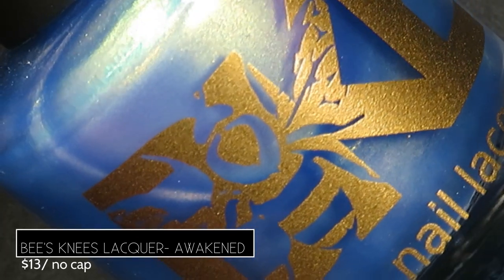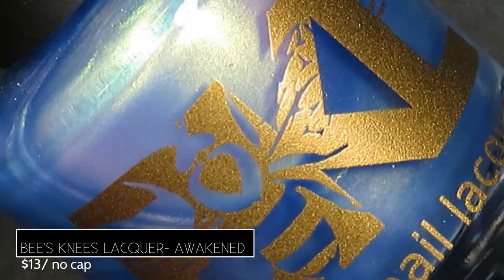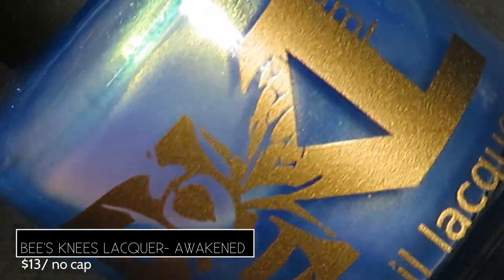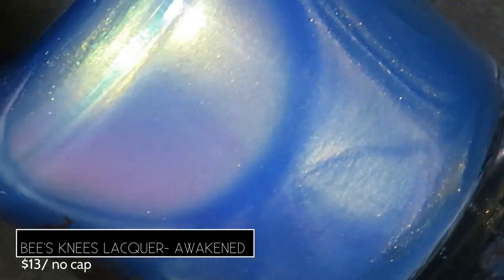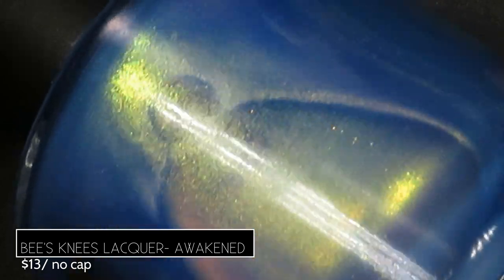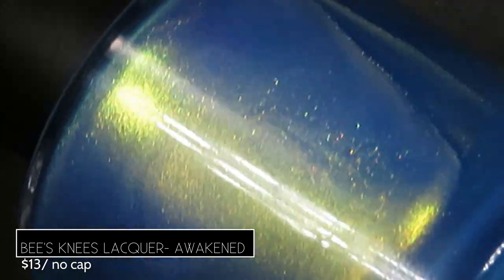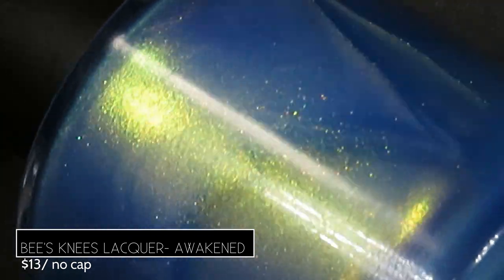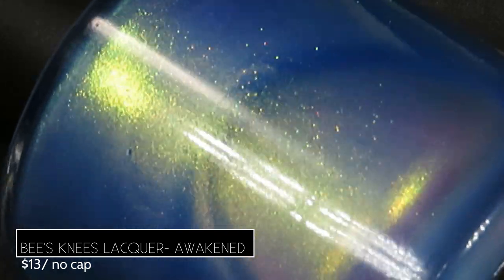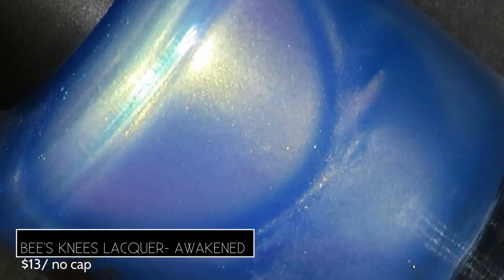Bee's Knees Lacquer brings us Awakened, described as a soft sky blue with shimmer that shifts white gold to gold to emerald to blue at extreme angles, retailing for $13 with no cap, inspired by the novel Lover Awakened. It's a gorgeous soft base perfect for the spring-to-summer transition, and I love the contrast between the soft blue base and the punchy gold-green shimmer.